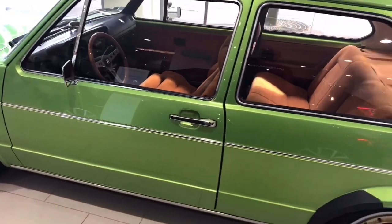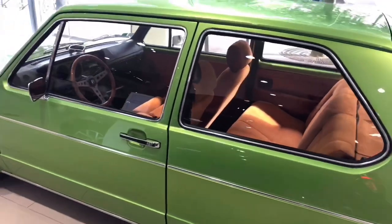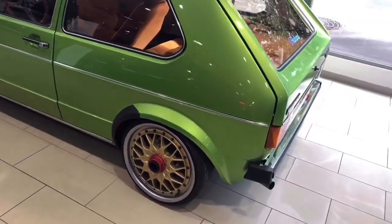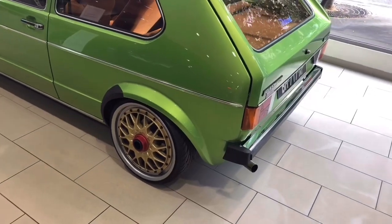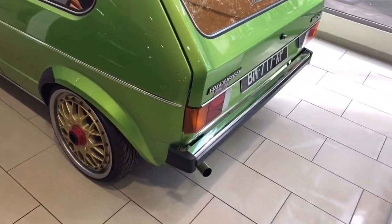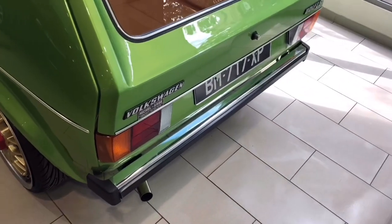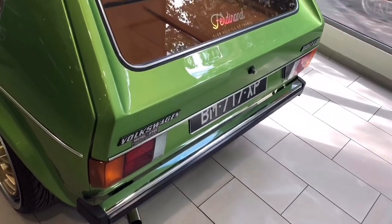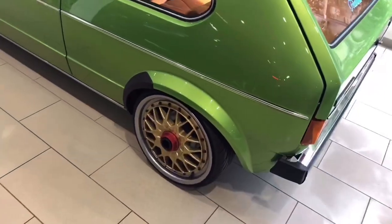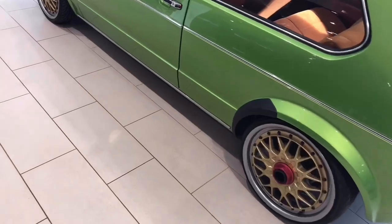What we have today is a beautiful Volkswagen MK1 in lime green. Wow, look at this color! This is definitely one of the classics that Volkswagen released in 1973 — the Beetle era. This MK1 is similar to the Beetle; it's the same kind of generation of car.